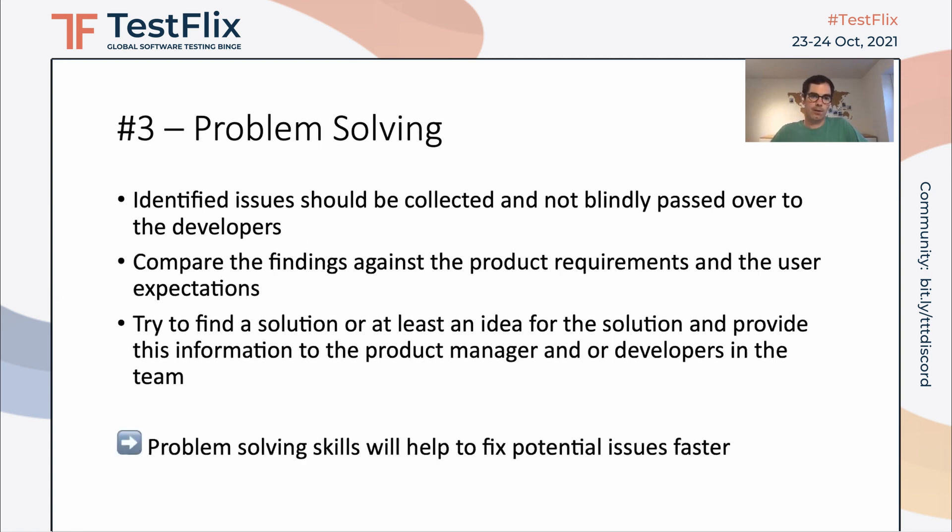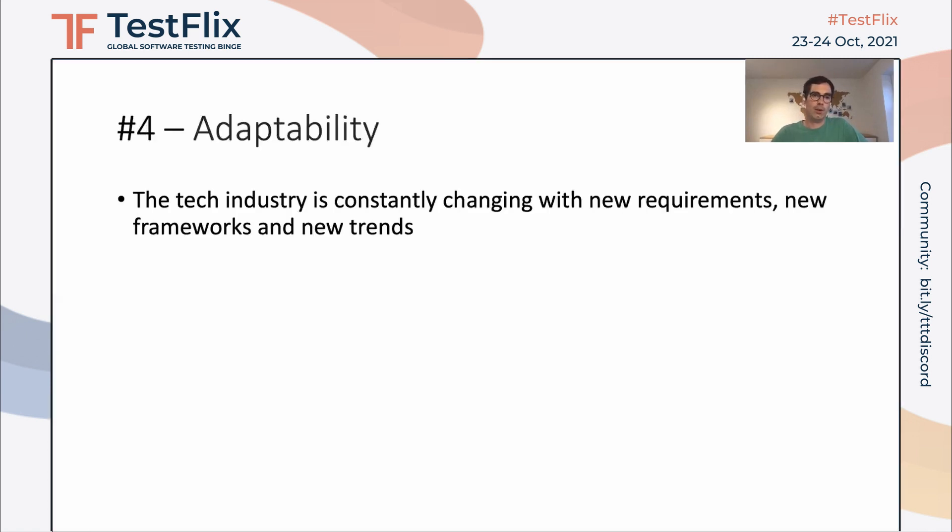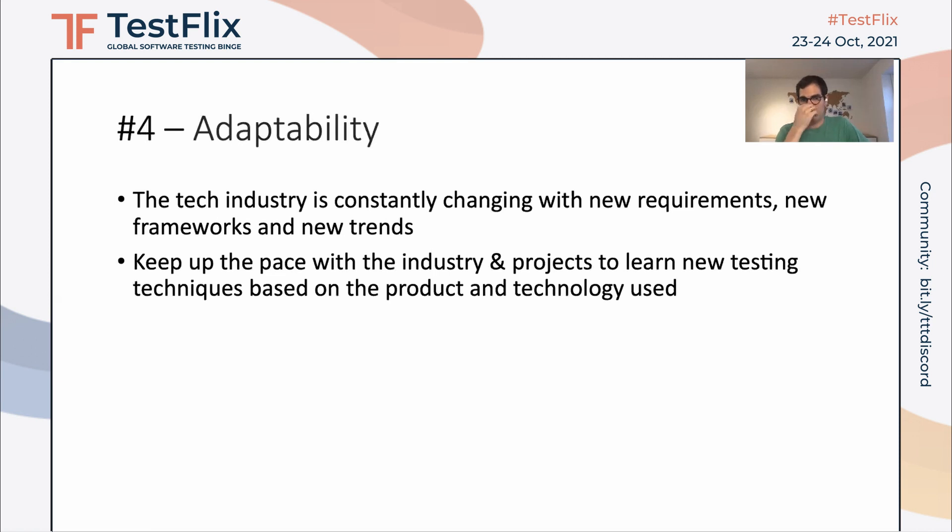Problem solving skills help to fix a potential issue faster. The next skill is adaptability. As you all know, the tech industry is constantly changing — new requirements, new frameworks, new trends, new technologies keep coming around the corner. Software testers have to keep up with this pace. We need to make sure we keep up with the pace of the industry and always learn new testing techniques and testing skills based on the product or technology used. That's why it's important that we constantly adapt to the change around us.